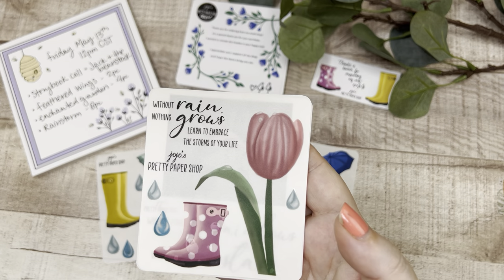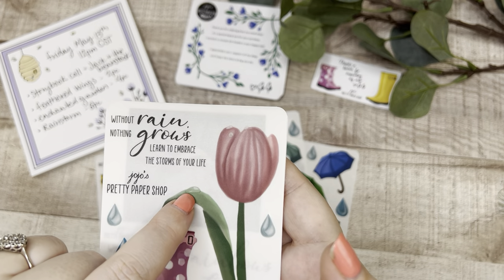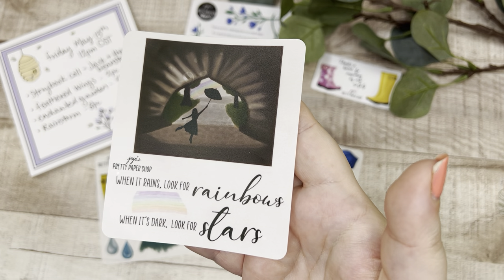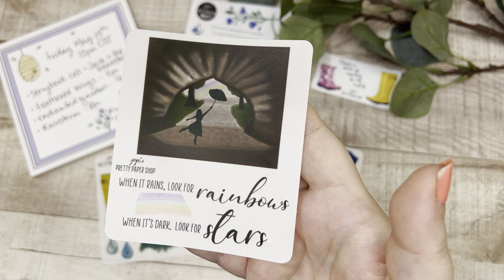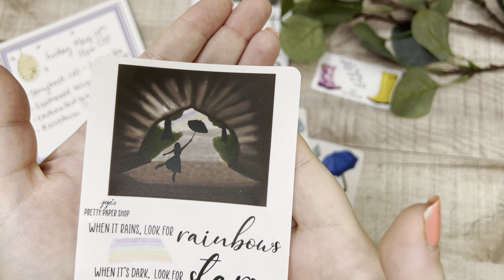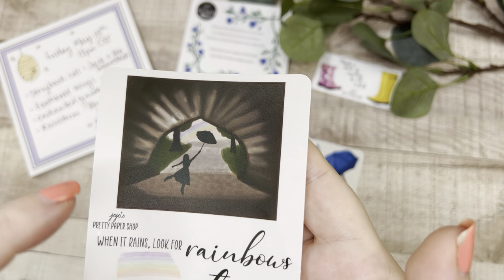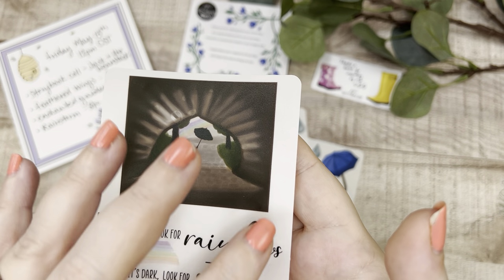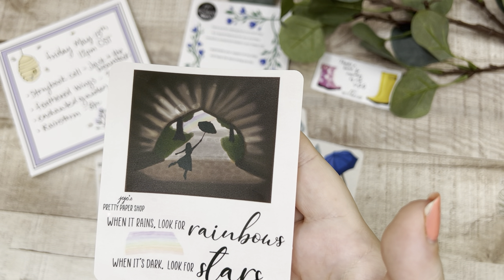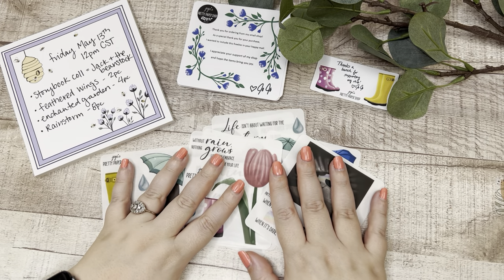'Without rain nothing grows — learn to embrace the storms of your life.' We've got a really beautiful tulip with dewdrops on it. And finally, 'When it rains look for rainbows, when it's dark look for stars' — look at this sticker, that is gorgeous. She's holding on to the umbrella and it's pushing away the storm with the rainbow in the distance. Beautiful. That is the Rainstorm collection.